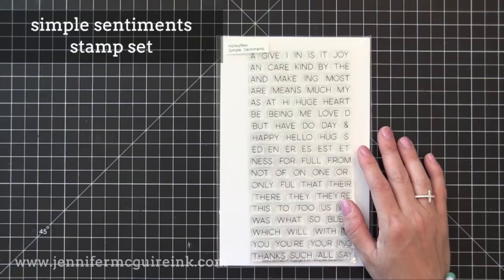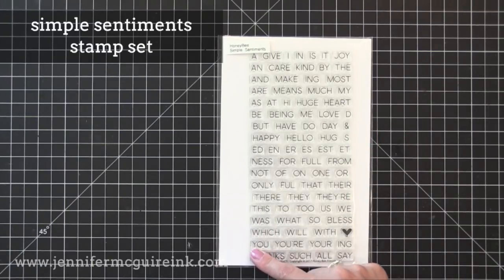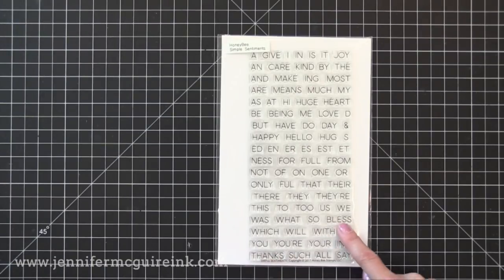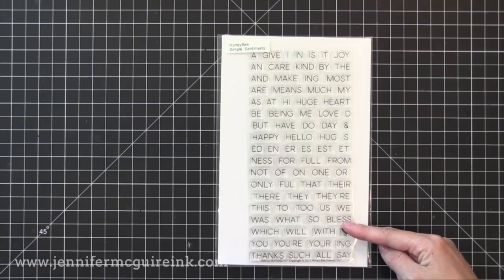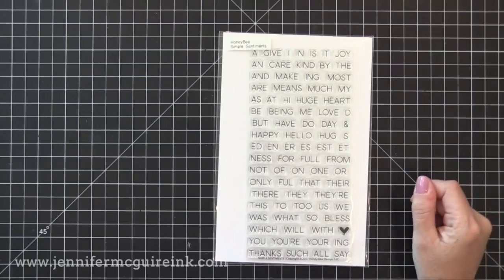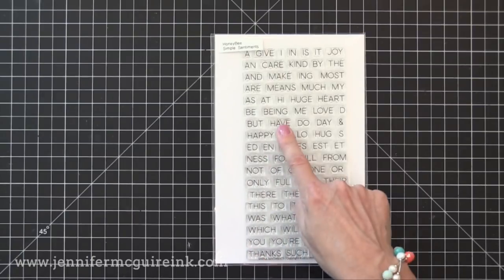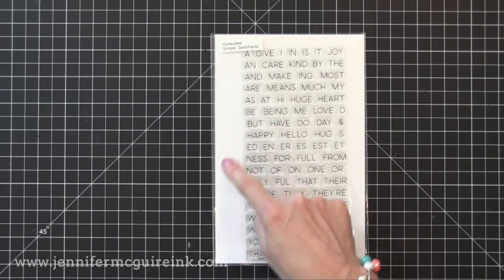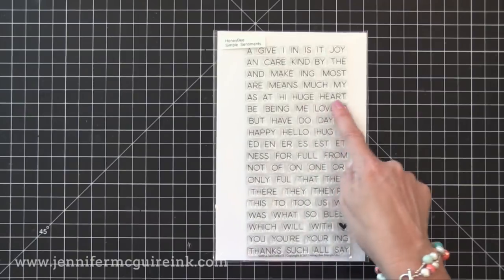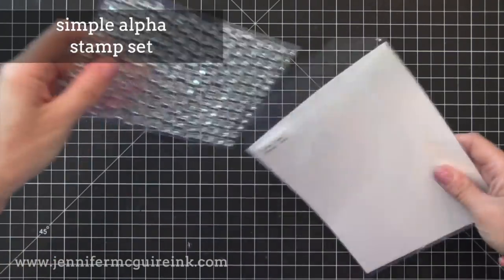Now we have the Simple Sentiments stamp set. I'm a big fan of sentiment sets — I just love them. This one is a big one; it has lots of words and parts of words that you can put together in different ways, so you could do 'you are a blessing to me' and lots of different things. This is one where you want to visit their website and see all the combination ideas they have. I like that it's a basic font that can be used with a variety of other sentiments and stamp sets.